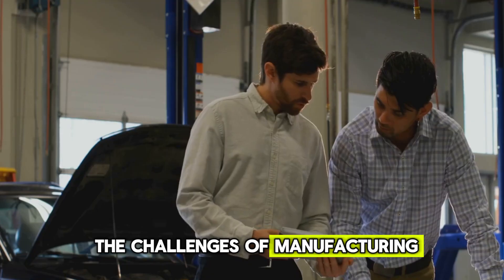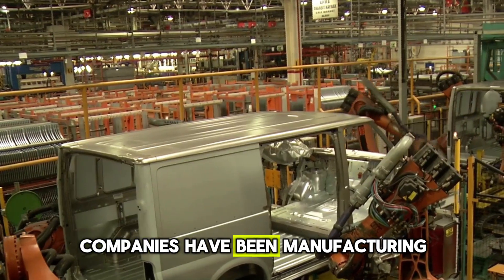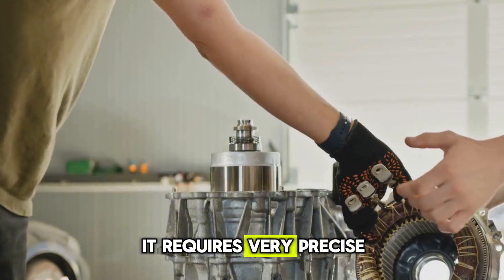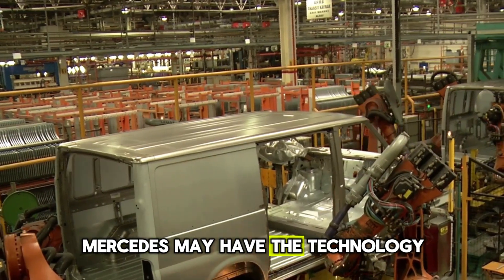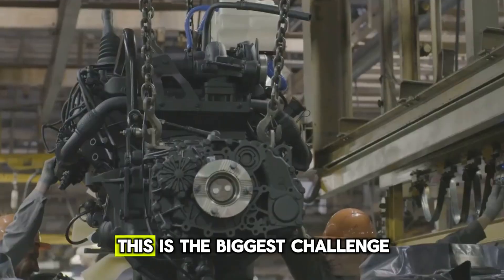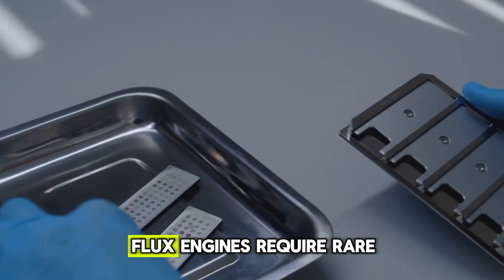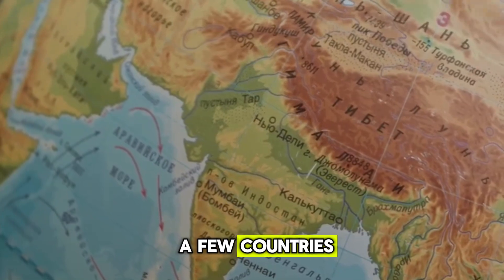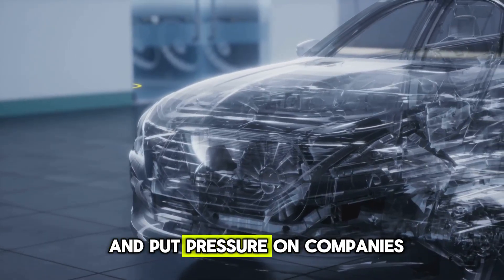Now let's talk about the challenges of manufacturing. The design of the flux engine is as unique as it is difficult to make. Companies have been manufacturing ordinary motors for decades, but the production of an Axial Flux motor is completely new. It requires very precise magnets and coils, and it's not easy to connect and balance these machines. Along with this comes the stress of raw materials and supply chain. Flux engines require rare earth elements such as neodymium magnets. Their supplies are already limited to China and a few countries. If the demand for flux engines increases, the shortage of these metals may grow further, increasing prices and putting pressure on companies.